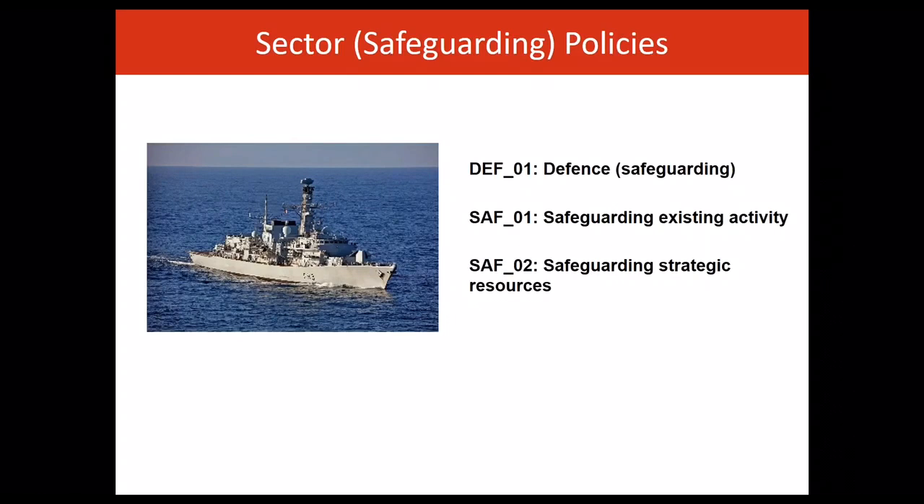There are three safeguarding policies to protect current and future potential activity. Policy DEF01 safeguards defence interests, and alongside this there are two common safeguarding policies, SAF01 and SAF02, which apply in relation to safeguarding all sectors other than defence.